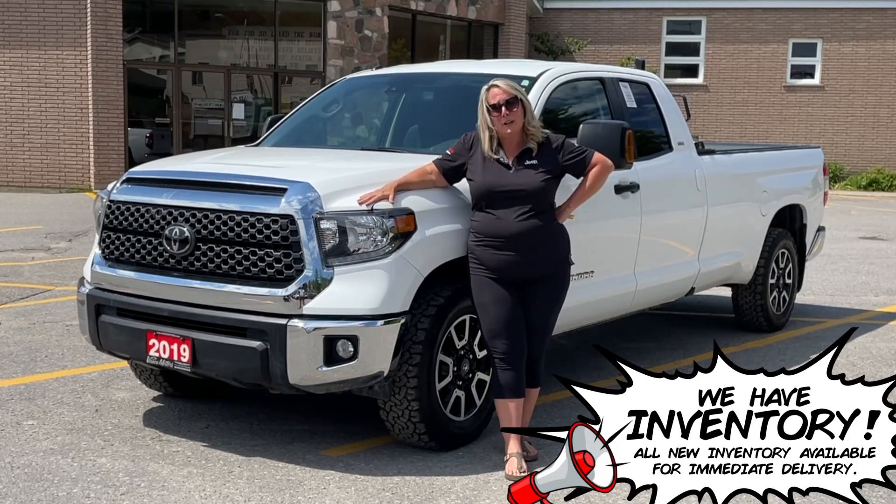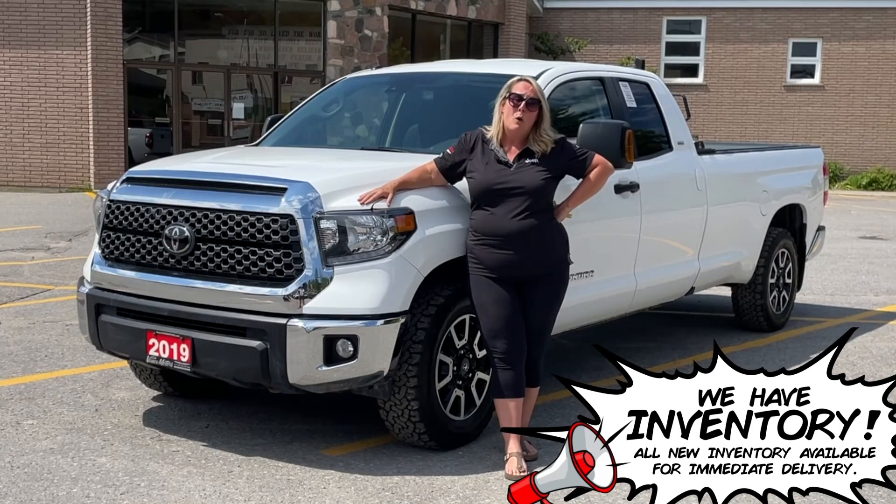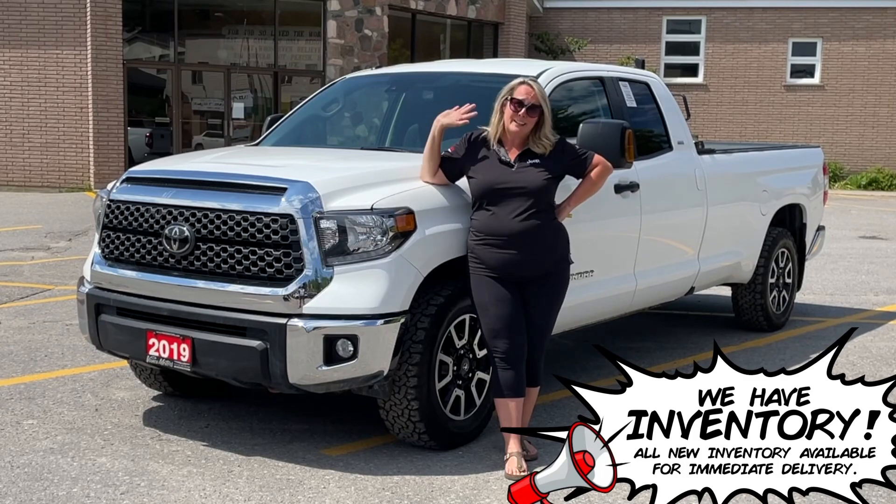Come on in. Book your test drive today at 1-800-558-2623 or visit us at www.vancemotors.com. Have a great day.